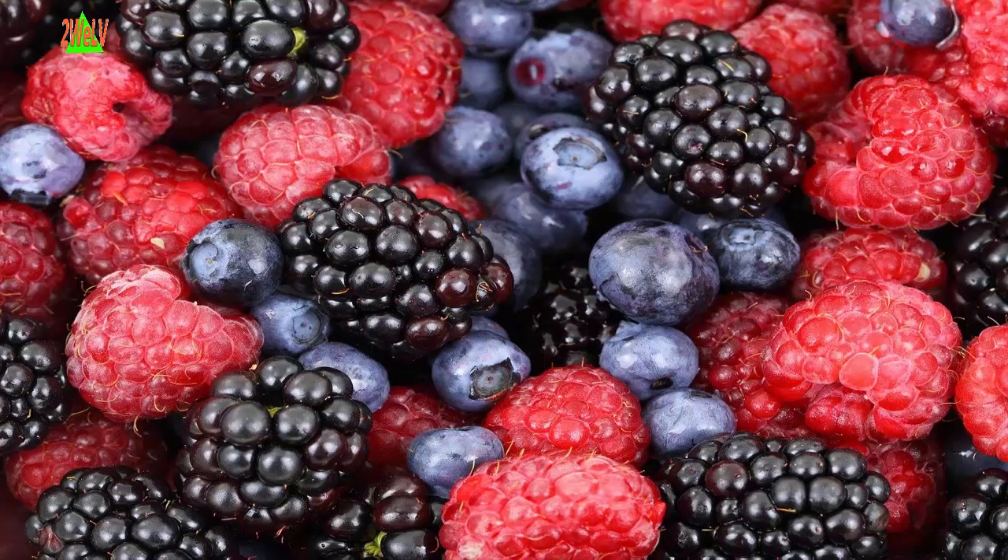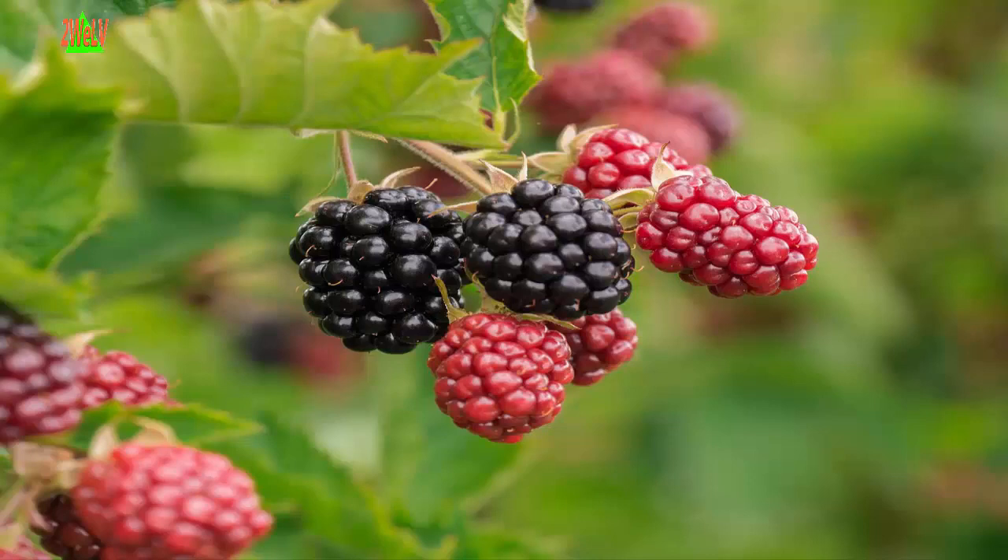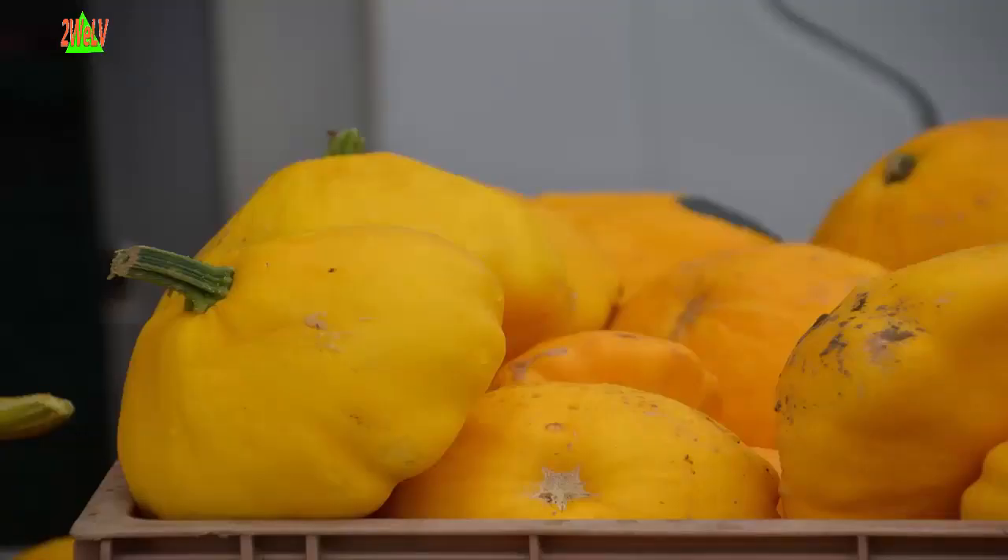Six: Berries. Include two to four servings of fruit in your diet each day. Try to eat berries such as raspberries, blueberries, blackberries, and strawberries.